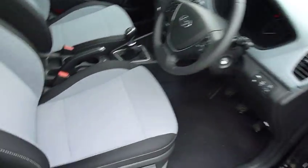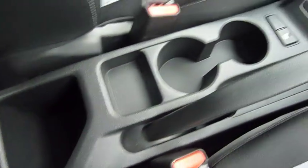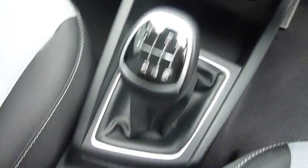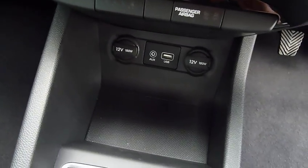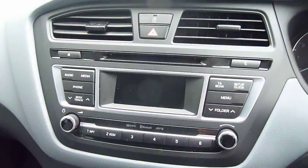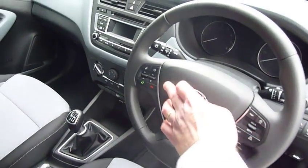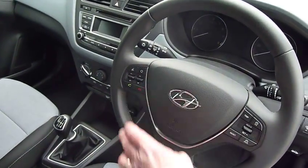Moving into the front — really nicely shaped, supportive front seats. Height adjustment on the driver's seat. You've got your centre console with a couple of cupholders, six-speed manual gearbox, auxiliary input, USB, a couple of power sockets, air conditioning, and CD radio. On and around your steering wheel you've got cruise control, speed limiter, and Bluetooth for your phone and audio controls.